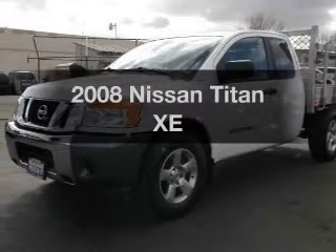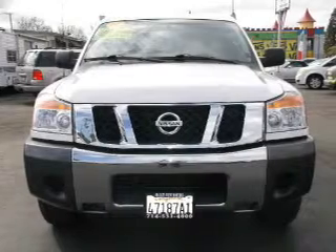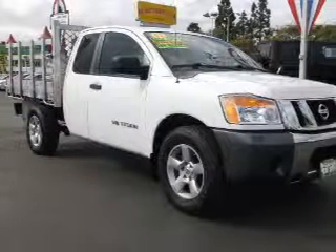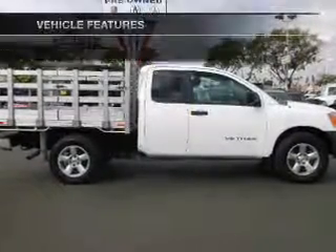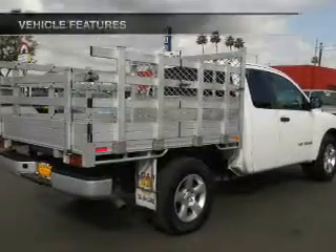Presenting the 2008 Leeson Titan — this is the set of wheels you've been looking for. With a powerful eight-cylinder engine, the powertrain includes rear-wheel drive driven by a five-speed automatic transmission. Brake safely with the anti-lock braking system, and with these notable features, you won't want to miss out on the opportunity to own this amazing ride.